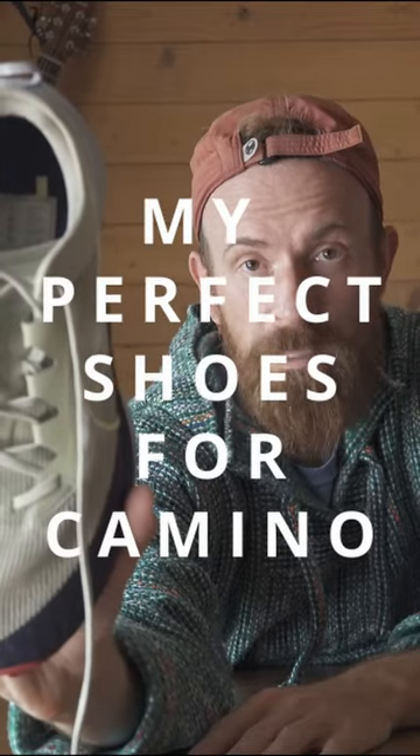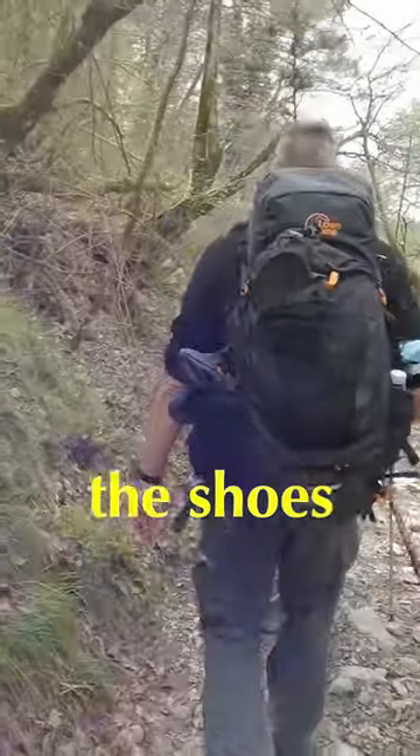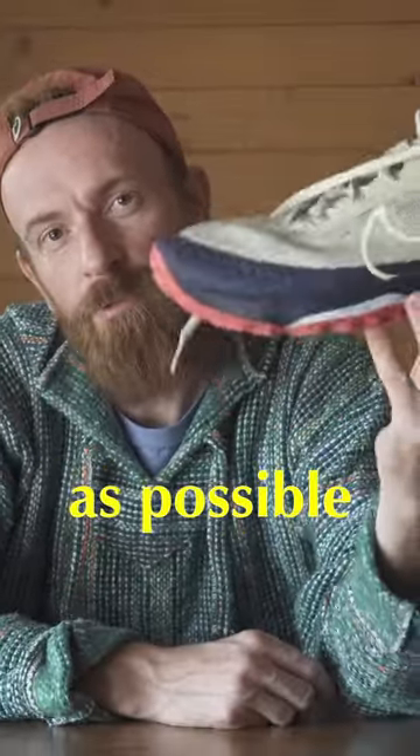My perfect shoe characteristics: the first one is versatility. The shoe has to be prepared for all types of walks. On the Camino de Santiago you have mountains and you have asphalt, so you're packing as light as possible in the backpack, and the shoe has to have the same characteristic.